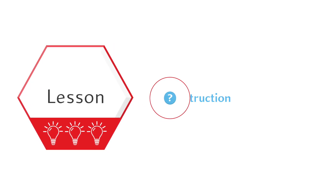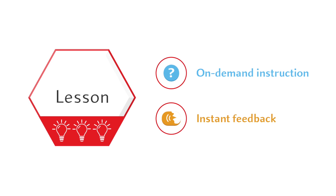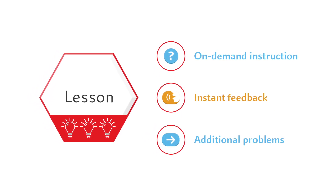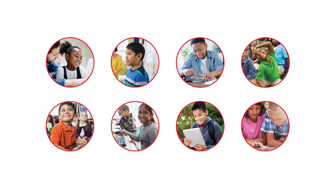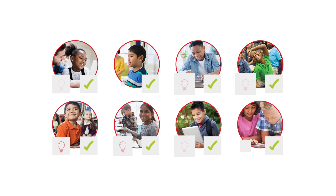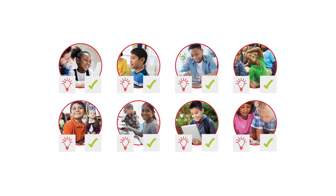Throughout the lesson, on-demand instruction addresses teachable moments, instant feedback allows students to learn from their mistakes, and additional problems provide practice to proficiency. Because Redbird Math is responsive to the individual student's needs, it does more than just teach how to solve problems — it builds confidence in mathematical thinking.